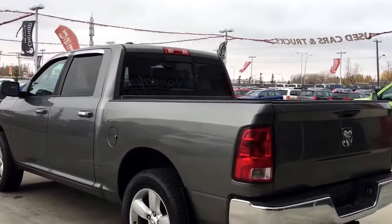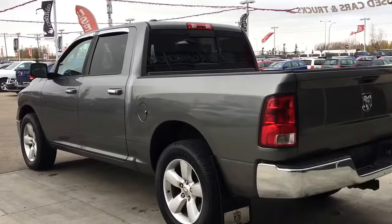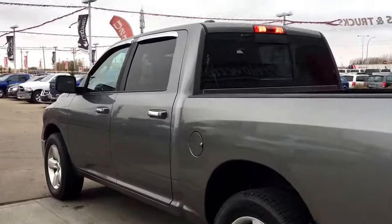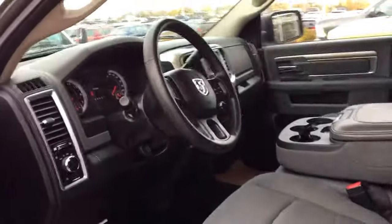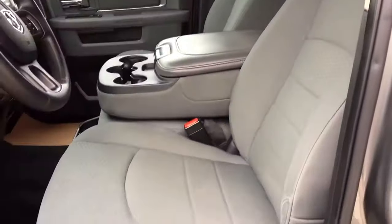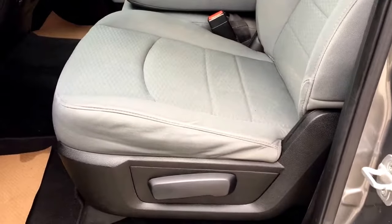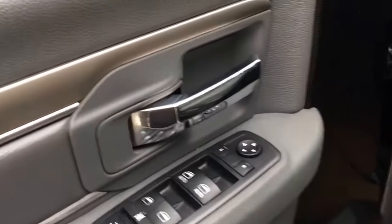Let me go grab the keys and I'll show you the inside. On the keypad here we have your panic, unlock and lock — so I'll go ahead and unlock it for us. You have your nice cloth seating. The driver's seat is manually adjusted. Inside the door here we have your power locks, your power windows and your adjustable mirrors.